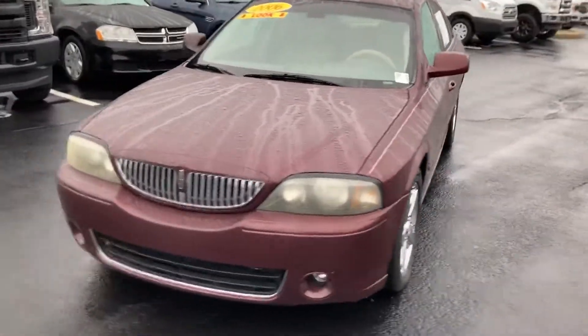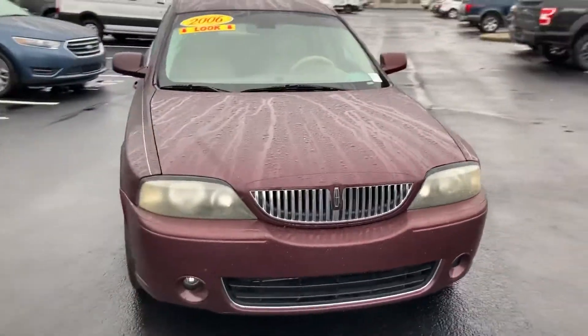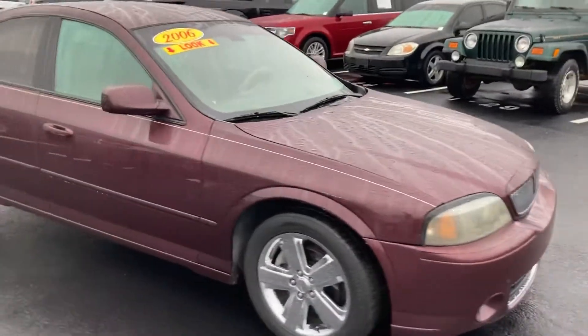Hi, this is Chris Dillon with Bill Estes Ford in Brownsburg, Indiana. Walking around our '06 Lincoln we have in stock. Overall in great shape.